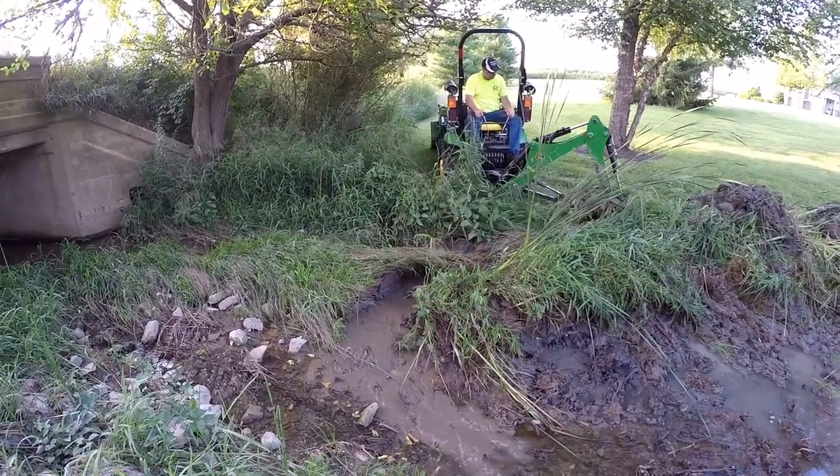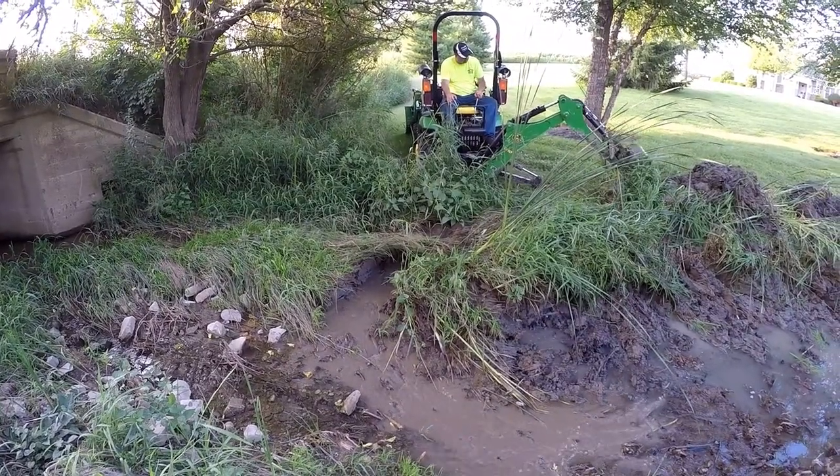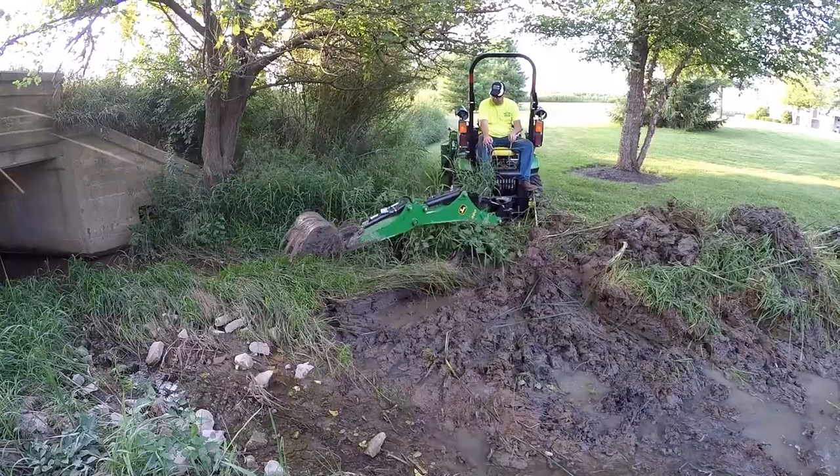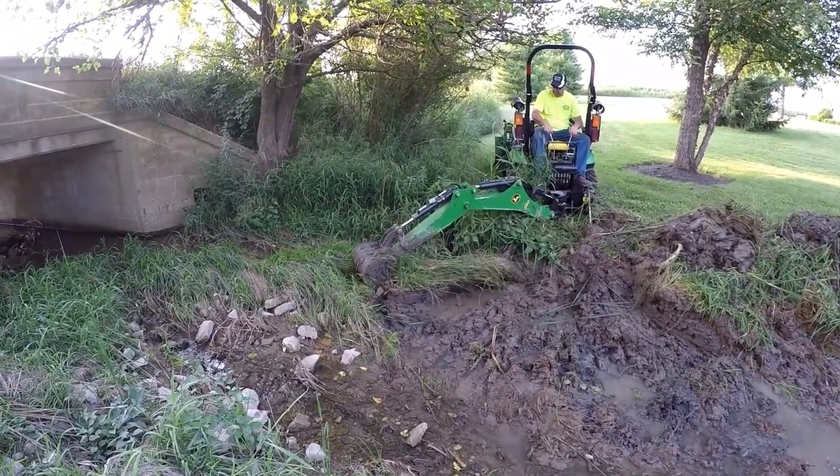Look at all the water come! Amazing how much grass was growing down in here.